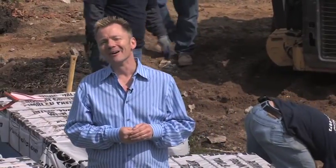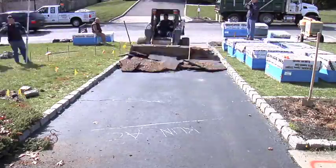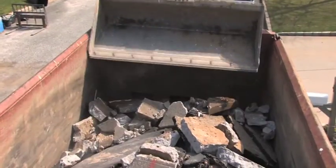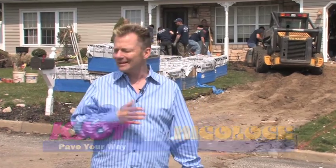Hi, I'm Steve from KJOY Radio, and this is my driveway. Well, it used to be our driveway until we decided to finally get rid of the asphalt, which never looked good. Every year we try to seal it.